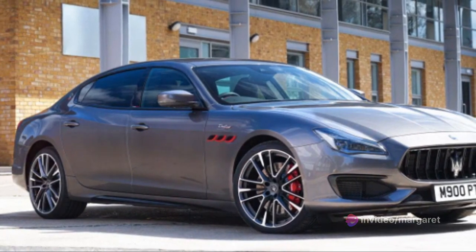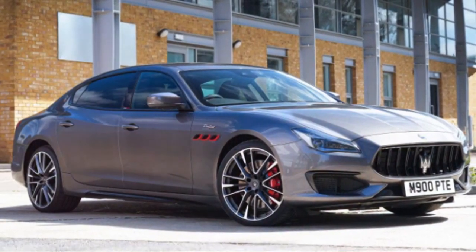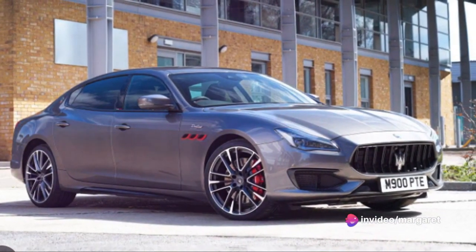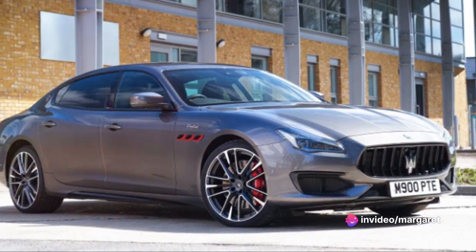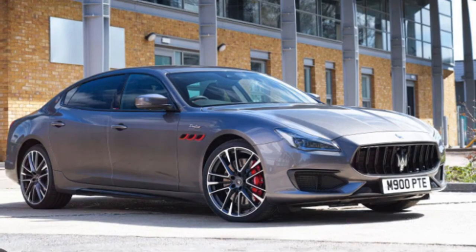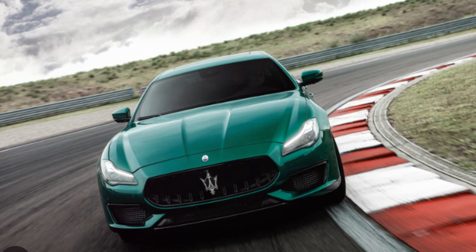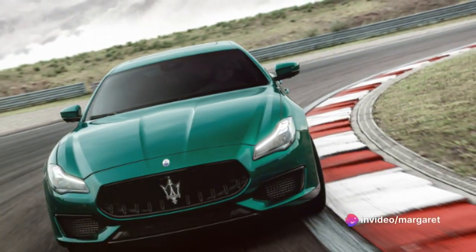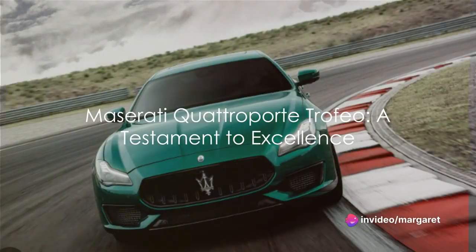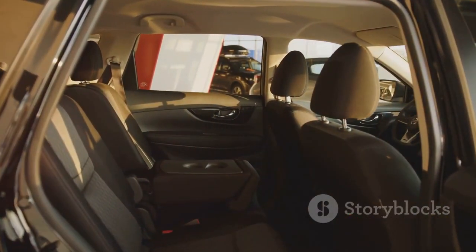Boasting performance that's nothing short of exhilarating, it's a car built for speed that doesn't compromise on fuel economy, striking the perfect balance between power and efficiency. The maintenance and price of the Quattroporte Trofeo are as you'd expect for a car of this stature — a worthwhile investment for the discerning driver who values quality, performance, and the prestige that comes with the Maserati name. In conclusion, the Maserati Quattroporte Trofeo truly is a remarkable vehicle, a testament to Maserati's commitment to excellence.